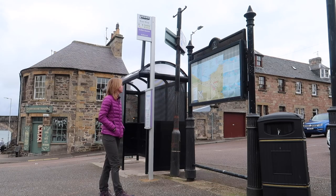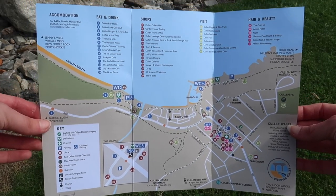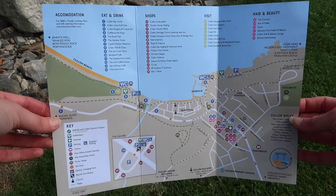The best place to start your adventure around Cullen is in the town centre itself, where you can see a big map situated on a board, or you can also pick up one of the portable maps available from many of the businesses in the town centre. The map showcases all the businesses, attractions and walks that Cullen has to offer and really gives you a sense of how much there is to do here. So that's exactly where I'm starting my adventure today.